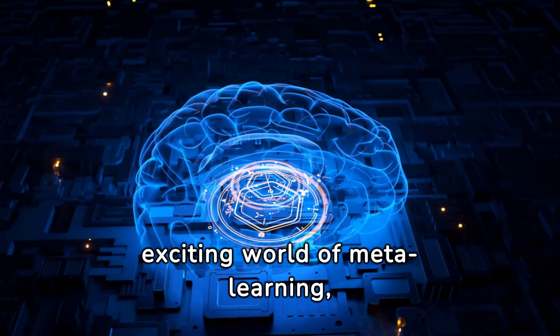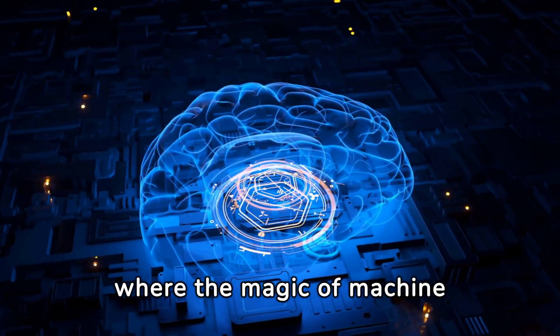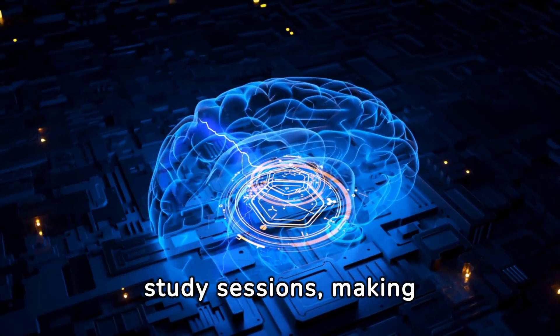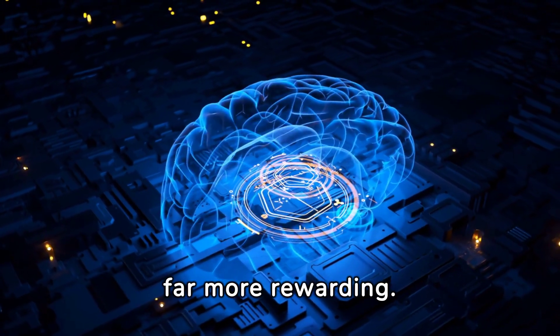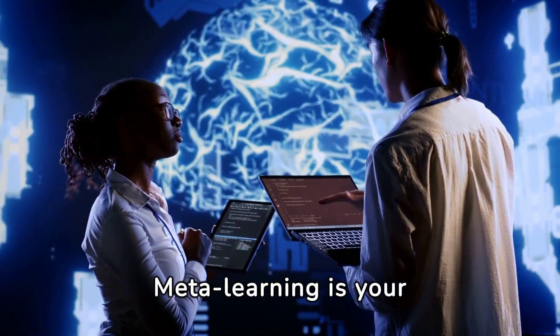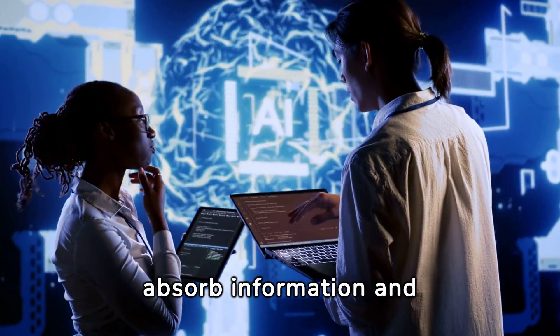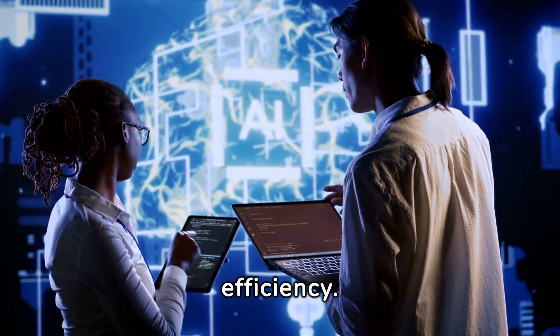Welcome to the exciting world of meta-learning, where the magic of machine learning principles is harnessed to turbocharge your study sessions, making them more efficient and far more rewarding. Meta-learning is your secret weapon in discovering the most effective way to absorb information and skyrocket your study efficiency.